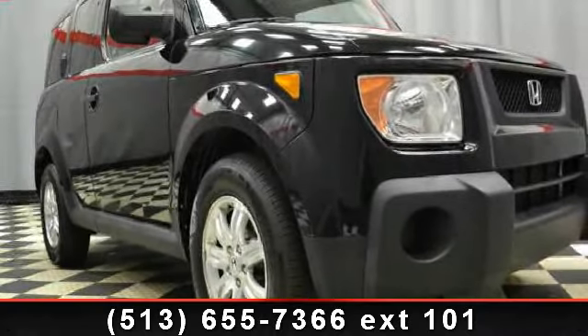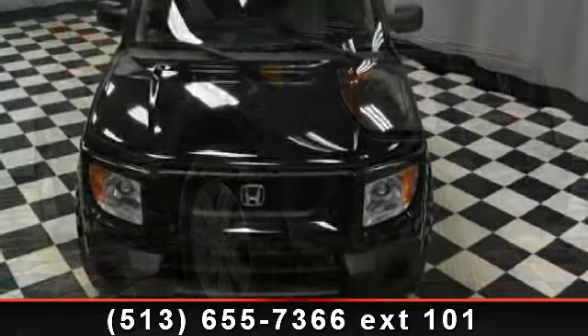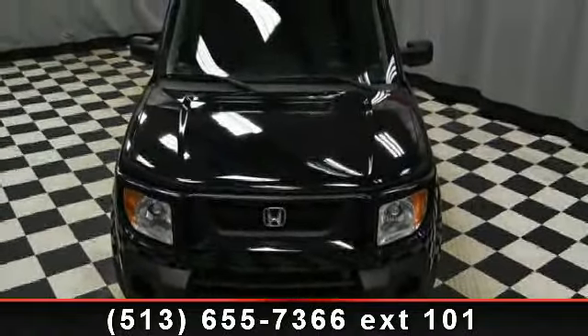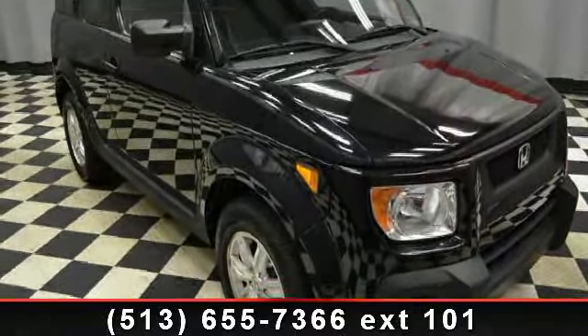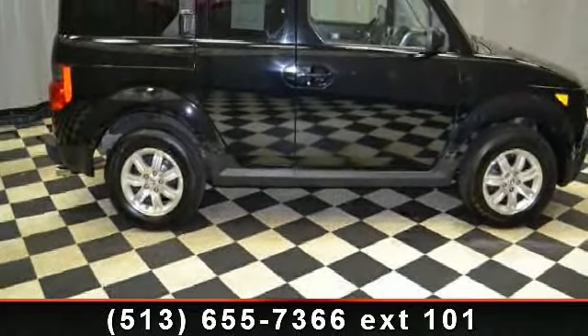Presenting the 2006 Honda Element. If you are looking for an automobile with great features, look no further. Some of the top features included with this vehicle are adjustable steering wheel, sunroof, iPod MP3 input, keyless entry, privacy glass, passenger airbag, and four-wheel ABS.